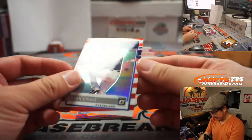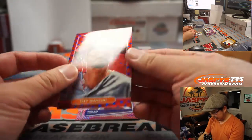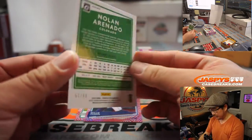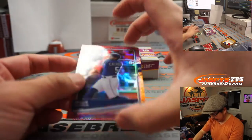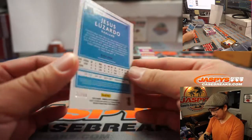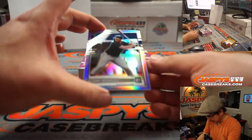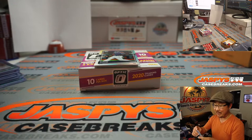The final box. Aaron Civale, AL Central, Indians to 45. Trey Mancini, AL East to 45. Nolan Arenado, NL West to 88. Willie Calhoun, AL West to 88. Jesus Lazardo, AL West to 88. And Bobby Bradley, rated rookie hollow for the AL Central, Brad.